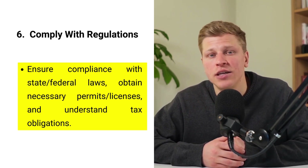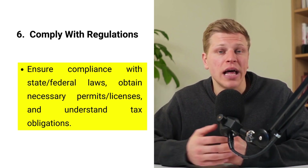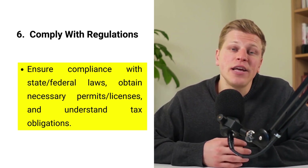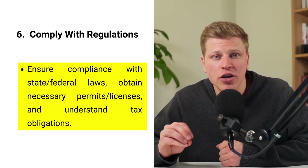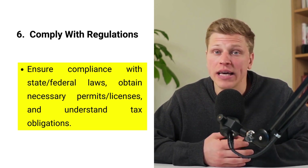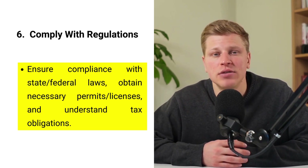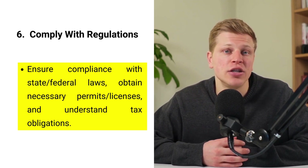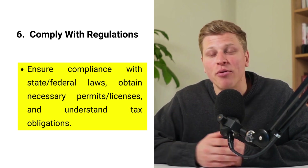Step number six: comply with regulatory, tax mandates, and regulations. Compliance with state and federal regulations is non-negotiable for maintaining your LLC's legal standing. Depending on your business type and location, you may need specific permits or licenses to operate legally. Additionally, understanding your tax obligations is critical. LLCs have various taxation options, and choosing the right structure can significantly impact your financial health. It's wise to consult with a tax professional or accountant familiar with your industry and state laws to ensure you're meeting all requirements and taking advantage of potential tax benefits. Keeping abreast of regulatory changes and maintaining proper records will help avoid legal issues and fines, ensuring your business operates smoothly.